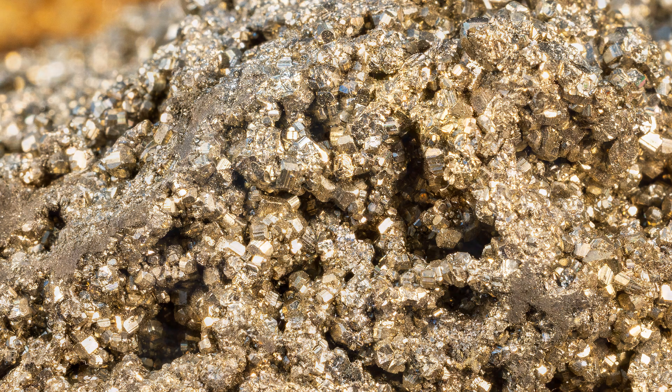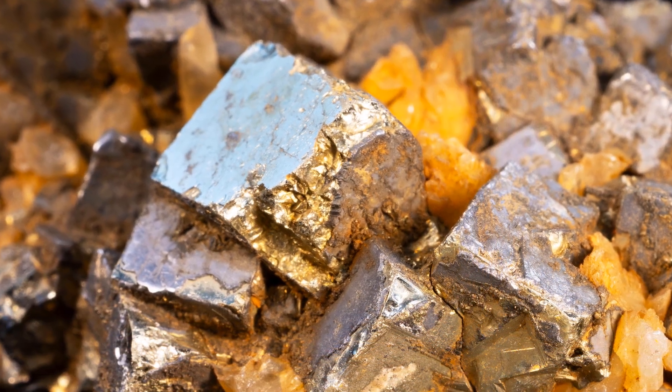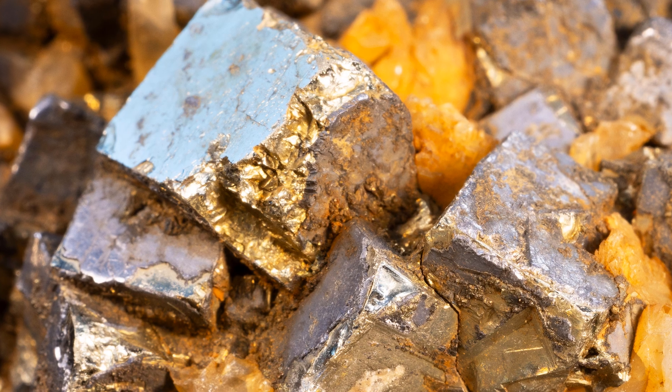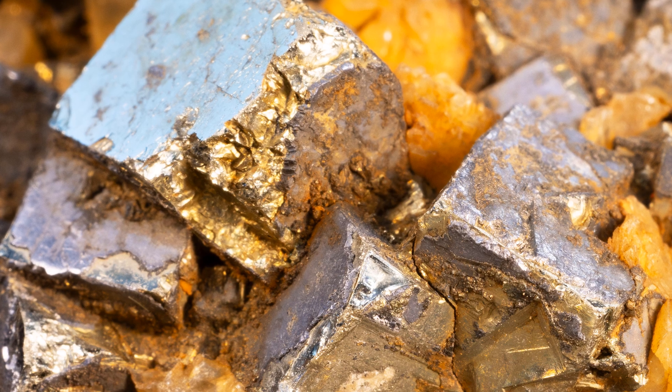In unconfined spaces, pyrite crystals grow as well-defined cubes, leading some to hypothesize that the mineral would exhibit cubic cleavage. This is not the case, however, as pyrite yields indistinct or no cleavage.